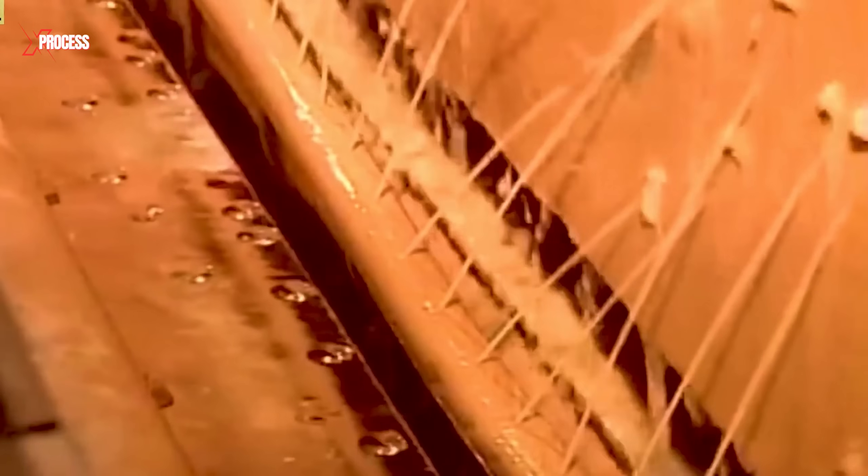Sprayers coat the glass with a mixture of water and cerium oxide, a powder derived from a type of earth. Rollers then polish both surfaces, removing oils and other contaminants. This washing process takes about a minute per panel. Next, the glass is rinsed with hot demineralized water under high pressure to eliminate any remaining contaminants. Demineralized water is used to prevent damage to the metals that will be applied later.